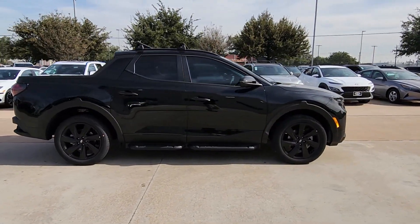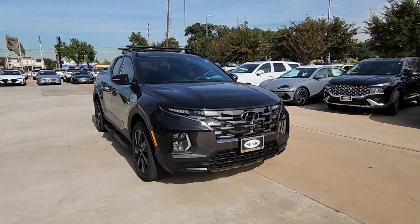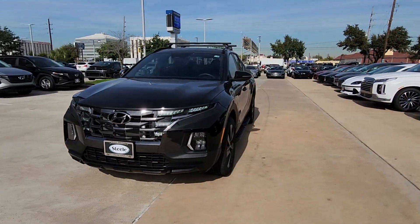These are just some of the great options this vehicle comes with: pre-collision system, navigation system, sun/moonroof, all-wheel drive, backup camera.